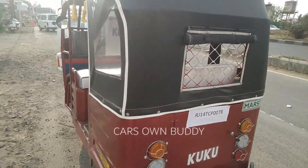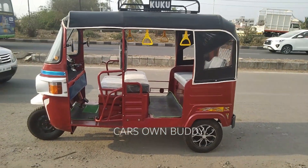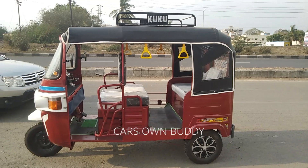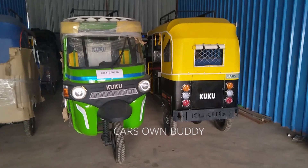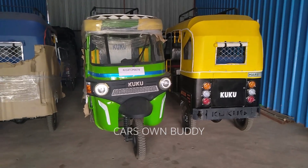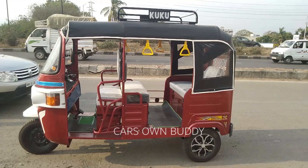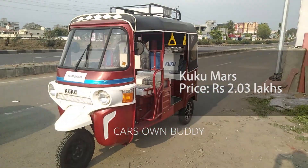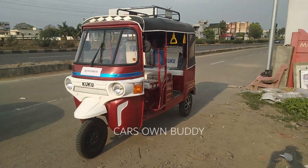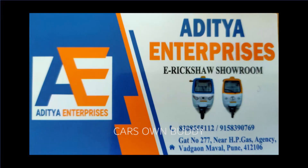Overall, this is a very functional electric rickshaw with a good built-up design and ample space. It is available in multiple color combinations — green and black, yellow and black, and maroon and white. The price is around ₹2,30,000, and if you want to buy it on finance, those options are also available. For dealership details, contact Aditya Enterprises.